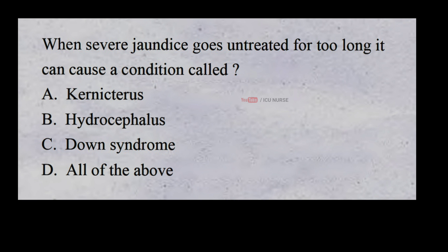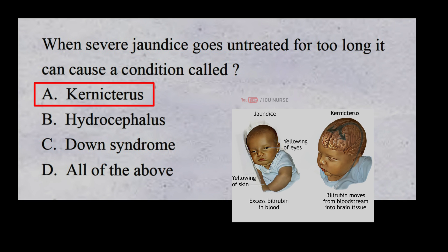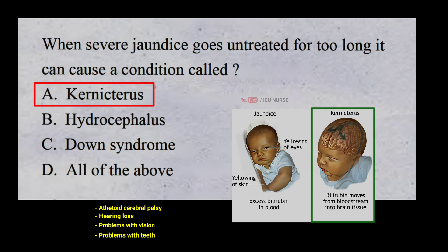When severe jaundice goes untreated for too long, it can cause a condition called: A. Kernicterus B. Hydrocephalus C. Down syndrome D. All of the above. And the correct answer is A. Kernicterus. Kernicterus is a type of brain damage that can result from high levels of bilirubin in a baby's blood. It can cause athetoid cerebral palsy and hearing loss. Kernicterus also causes problems with vision and teeth, and sometimes can cause intellectual disabilities.